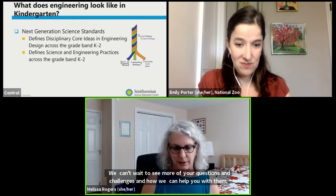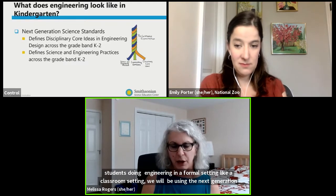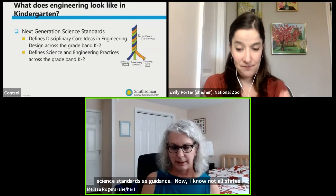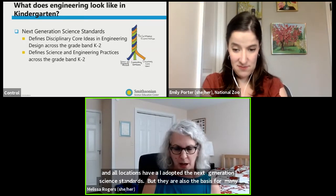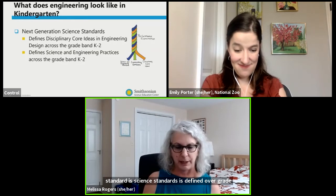Please continue to enter your ideas into the screen while we move on. When we talk about young students doing engineering in a formal classroom setting, we will be using the Next Generation Science Standards as guidance. Not all states have adopted NGSS, but they are also the basis for many state standards even in locations that have not directly adopted them. Engineering in NGSS is defined over grade bands — kindergarten is the beginning of the K–2 grade band, and that's what we will focus on today. I'm mostly going to talk about engineering disciplinary core ideas, or the content of what engineering is.